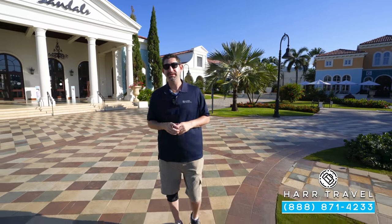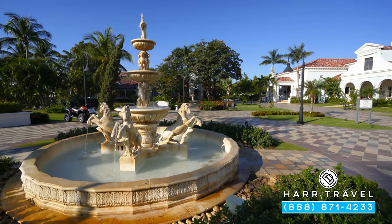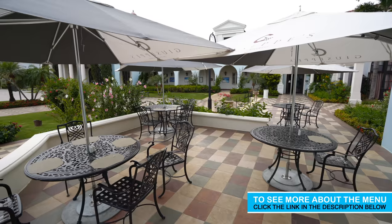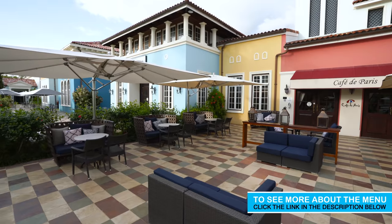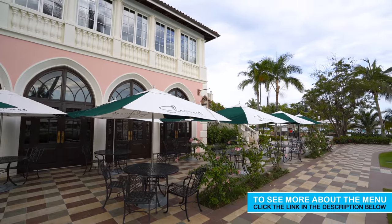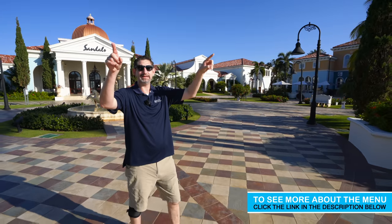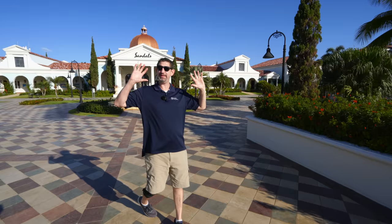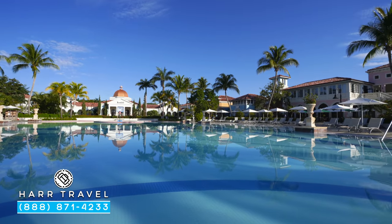Right behind me you see the fountain, and as we continue along you'll find all the restaurants. Behind me you can see Giuseppe's and Jasmine's — that's the Italian and Asian restaurant. Continuing along you've got Cafe de Paris, Eleanor's (the Caribbean fusion), and just in front is Bayside. Set down on the beach you've got Sushi on the Sand, and on the other side you're going to have Neptune's — all the main restaurants in one area wrapped around this massive pool.